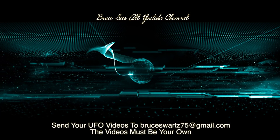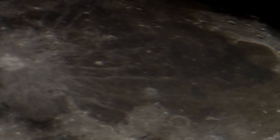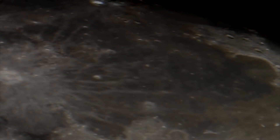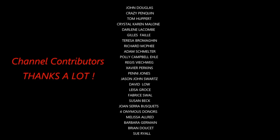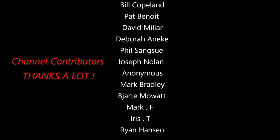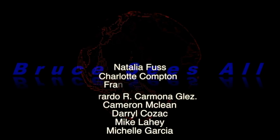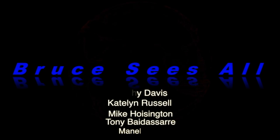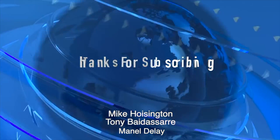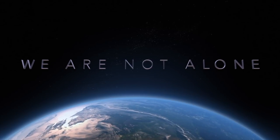If any of you have UFO videos you'd like to send in to my channel, please send them to bruceward75acommercialgmail.com — short description and your name. Manuel Dele, thanks for the contributions and for being a part of this community. We'll see you next time.